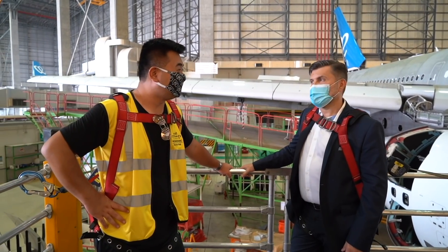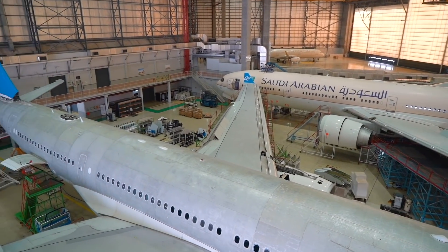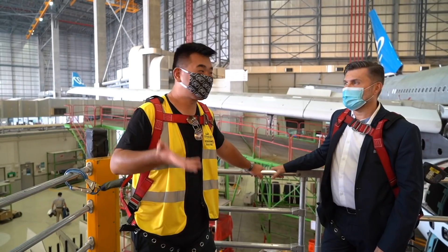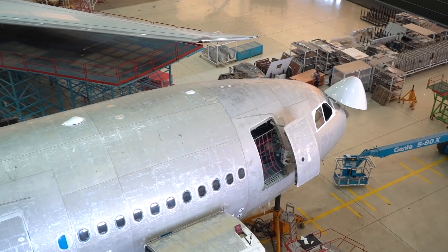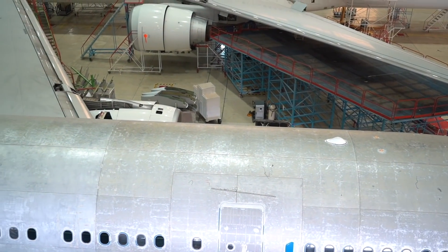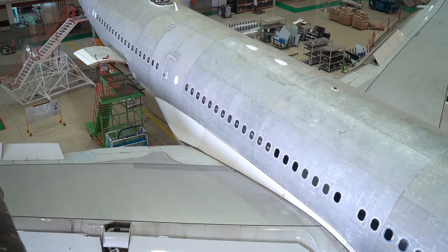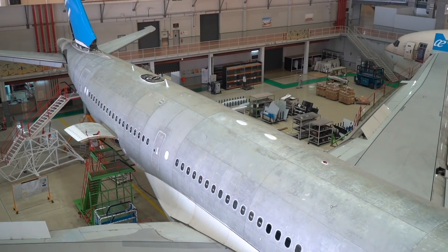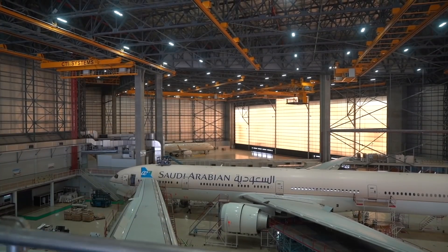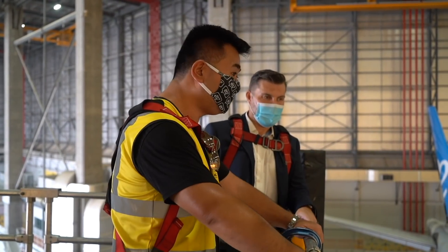Big boys' toys in engineering! Definitely big boys' toys. And this way we get a different type of aerial view — not what you normally see from a plane, but looking down on the plane. This is the view from the top — a really daunting view. You've got to appreciate how huge this engineering hangar is from a chairlift view like this. Probably 50 meters up now looking down. It gives you the whole perspective.